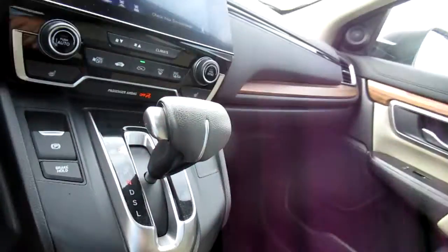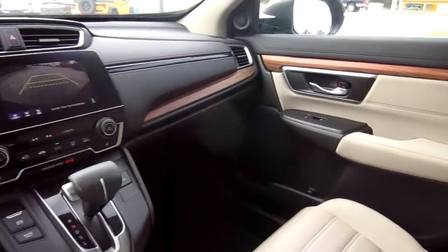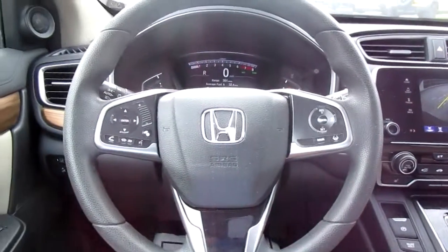There's a nice 12-volt power outlet accessible in the front, and in the storage area there's another USB port and another 12-volt outlet down there. So if you're in the market for a really reliable and practical SUV, come down to King's Colonial Ford and check out this CR-V. Thank you for watching.